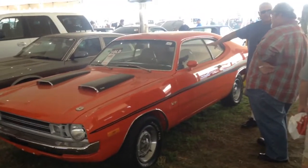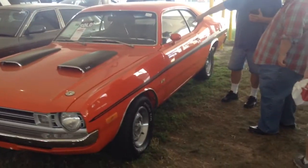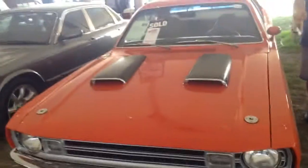This is a 1972 Dodge Demon. This is a variant of the fourth generation Dodge Dart, which was made between 1966 and 1976. The Demon was only made in 1972.